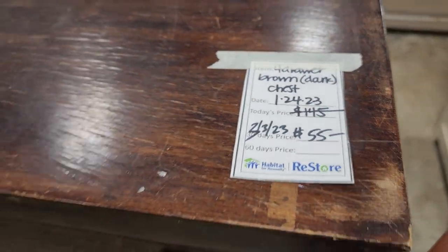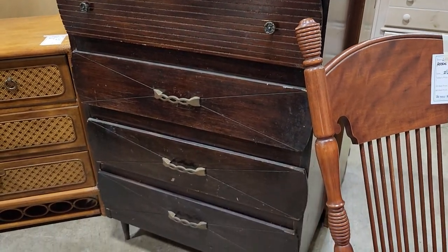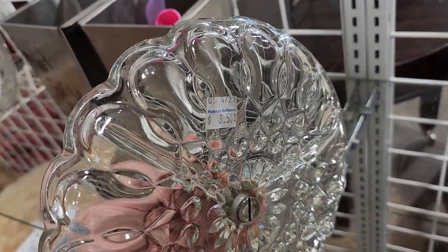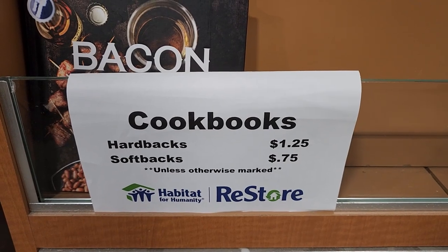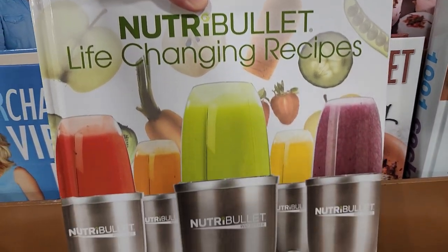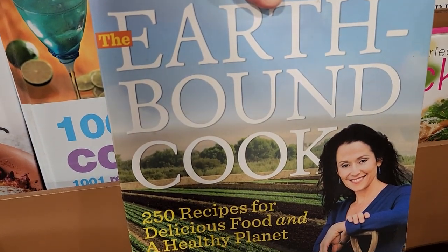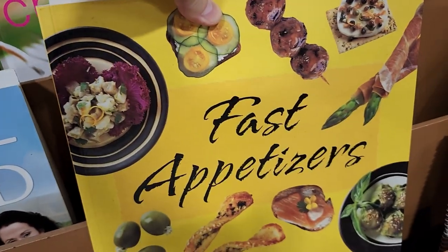Look at this chest — it was $145, they've marked it down to $55. My ReStore does that from time to time. And this little server for $350 caught my eye — I'd actually use it to put my rings, earrings, and jewelry on. The cookbooks go anywhere from $0.75 up to $1.25. Has anybody tried the Nutribullet? There's a whole book of recipes for that, plus the Earthbound Cook with 250 recipes for delicious food and a healthy planet, and a fast appetizers book.